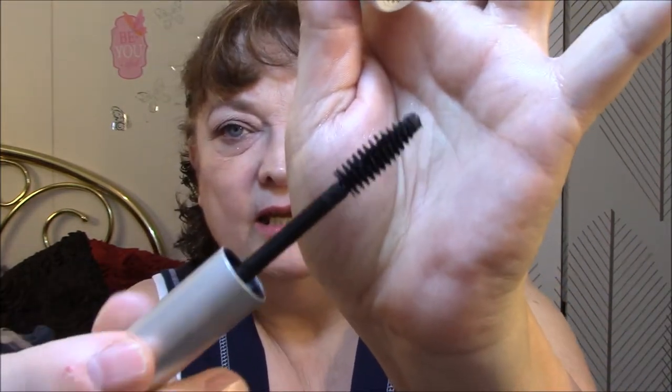I'm using the Almay One Coat Thickening Mascara in 401 Blackest Black. I've had this mascara quite a while. It really does the job — it's not a great mascara, it's not a terrible mascara, but it does the job.